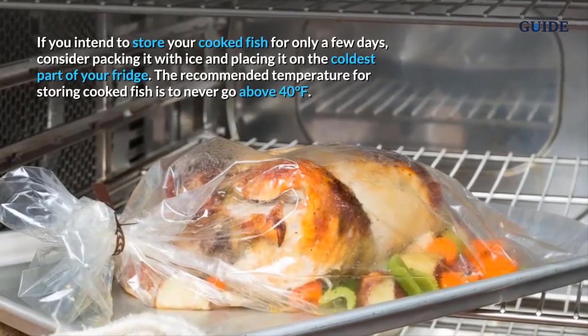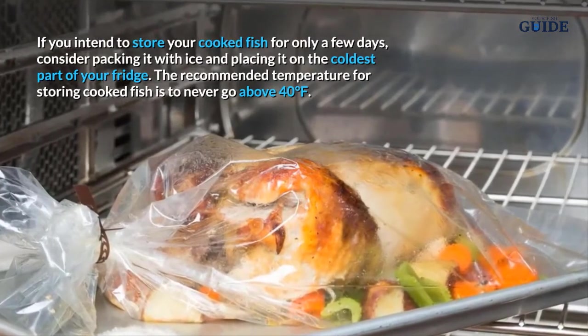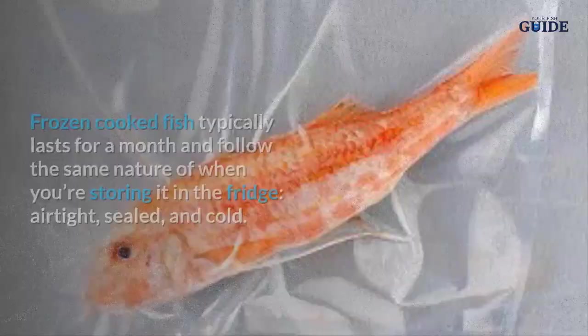If you intend to store your cooked fish for only a few days, consider packing it with ice and placing it on the coldest part of your fridge. The recommended temperature for storing cooked fish is to never go above 40 degrees Fahrenheit.